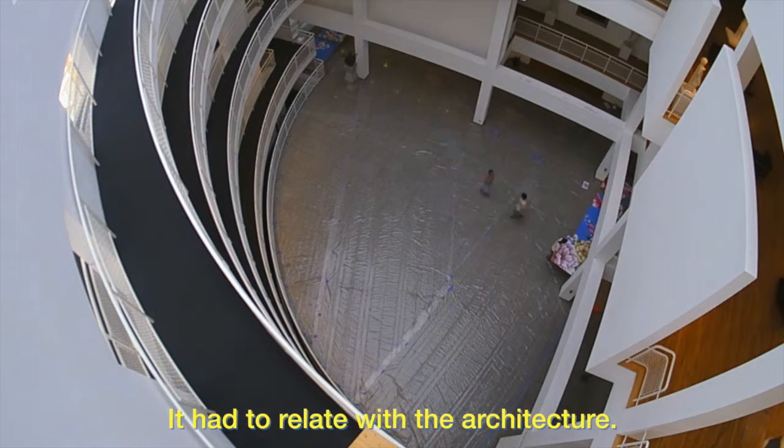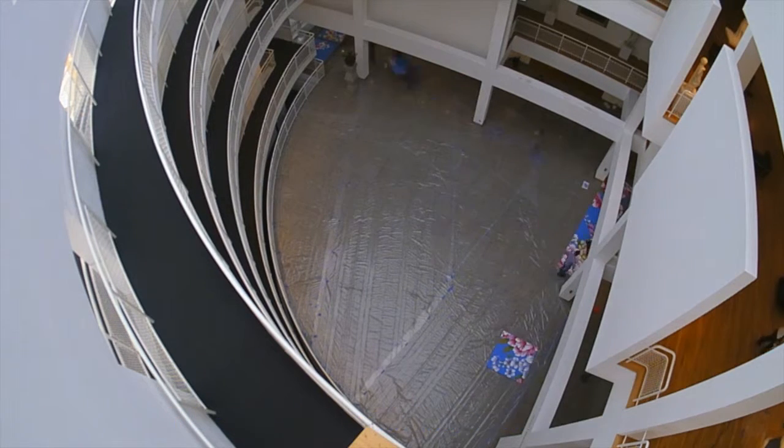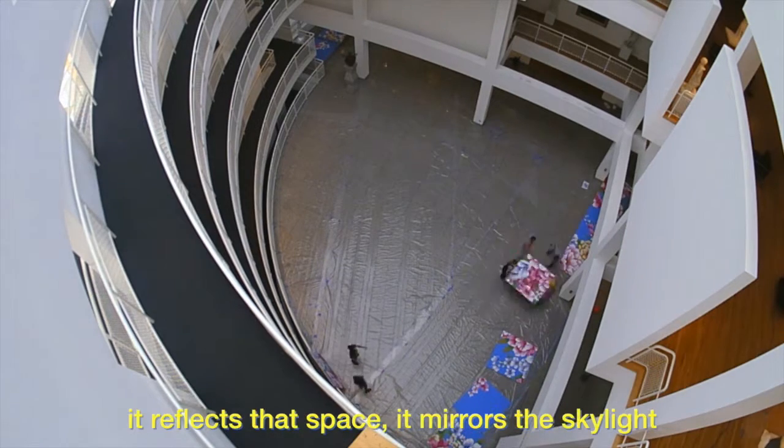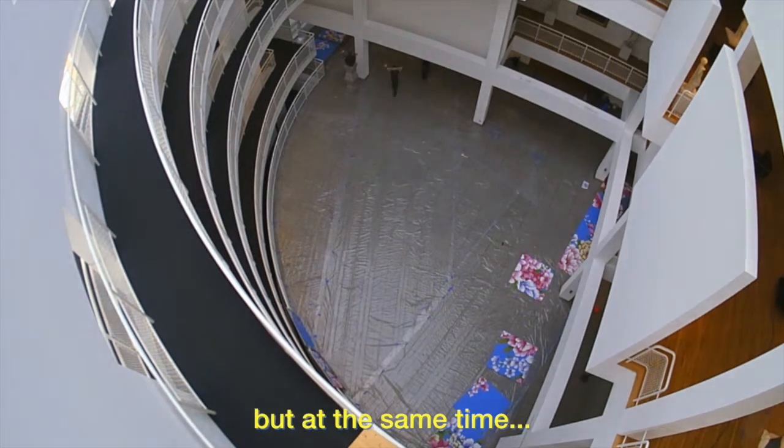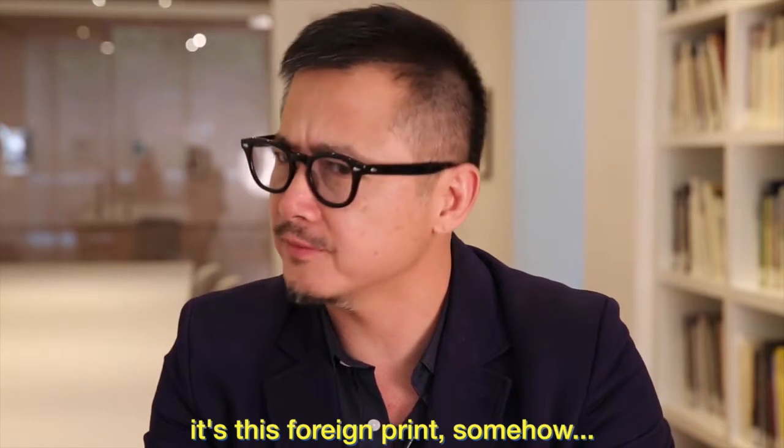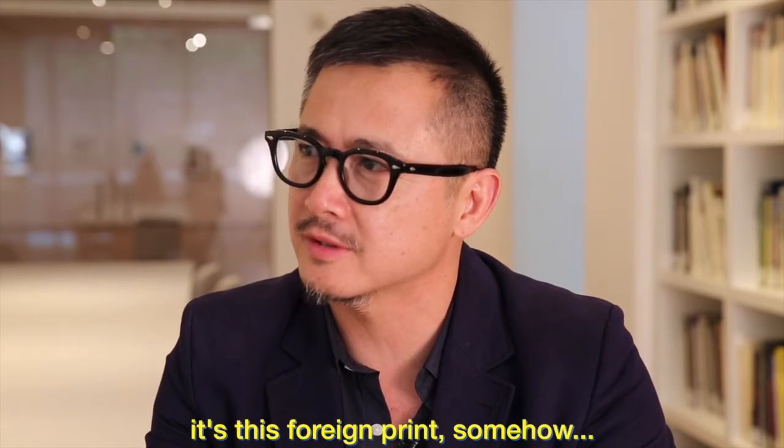It had to relate with the architecture. It's an anchored work in the sense that it reflects that space, it mirrors the skylight, but at the same time, it's this foreign print somehow.